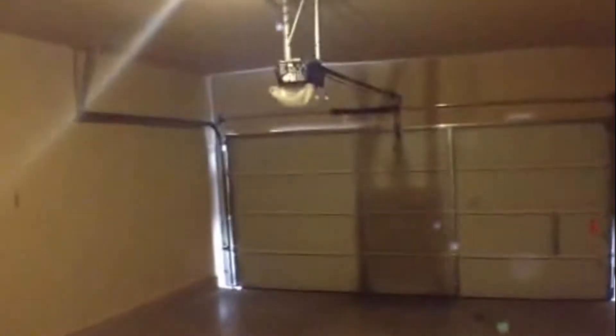Directly to our left, we have our laundry room slash pantry. There's some shelving there for pantry, washer dryer connections, and ceramic tile flooring. Now let's look at the two car garage — it has a garage door opener.